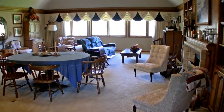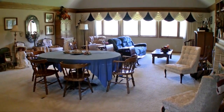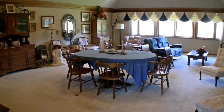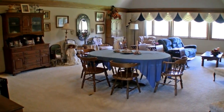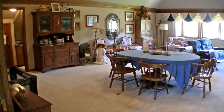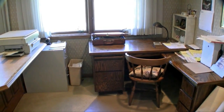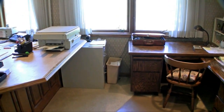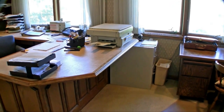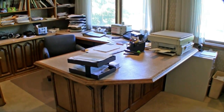This very large bonus room is located on the second floor, featuring a fireplace, a full bathroom, and high ceilings. Also located on the second floor is an office with built-in bookshelves and desks.